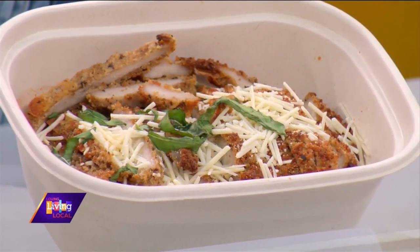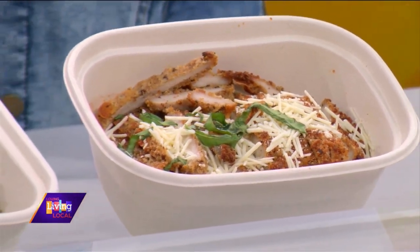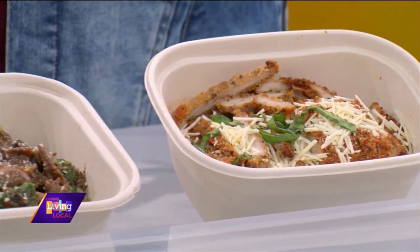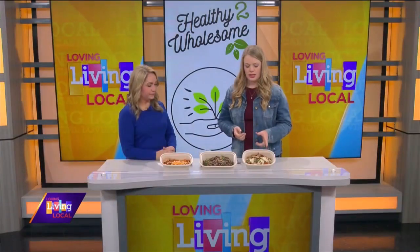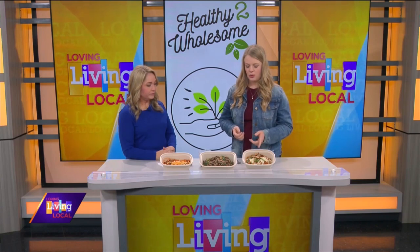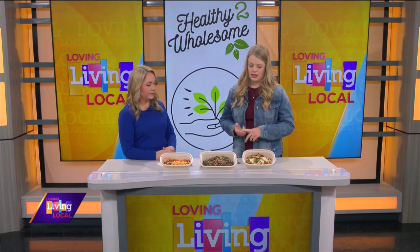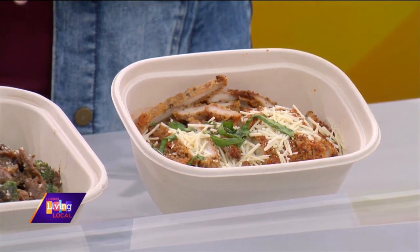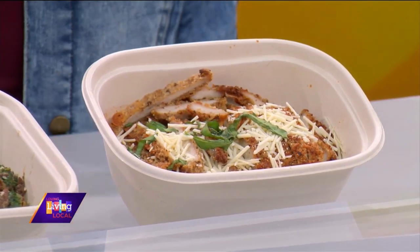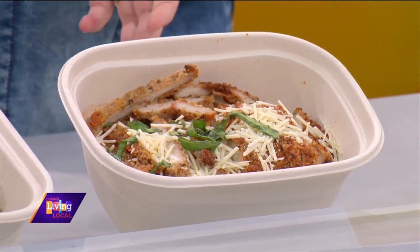So talk to us about some of the meals that you make — these smell delicious. We focus on gluten-free and we like to offer dairy-free if it's available. This one here is a low-carb spaghetti squash with chicken parm on top. We did the breading ourselves — it's a gluten-free bread crumb with a little bit of pork rinds, parmesan, fresh basil on top, and then spaghetti squash on the bottom.